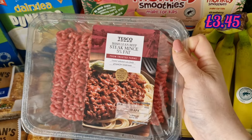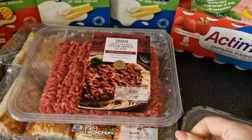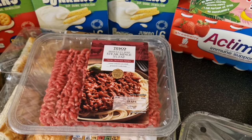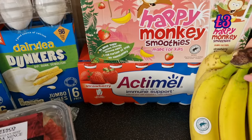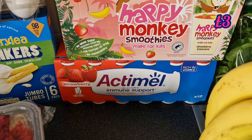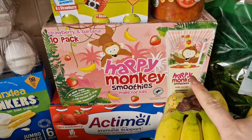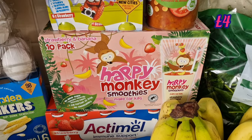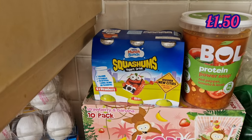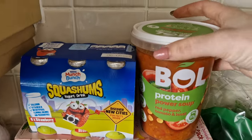Some Irish lean five percent steak mince — mainly for me to fry up for rice bowls and salad bowls. Active Meals — a 12-pack — on Clubcard down to £3. Happy Monkey smoothies for packed lunches, on Clubcard down to £4. The Squishums again on Clubcard, got them for the kids.